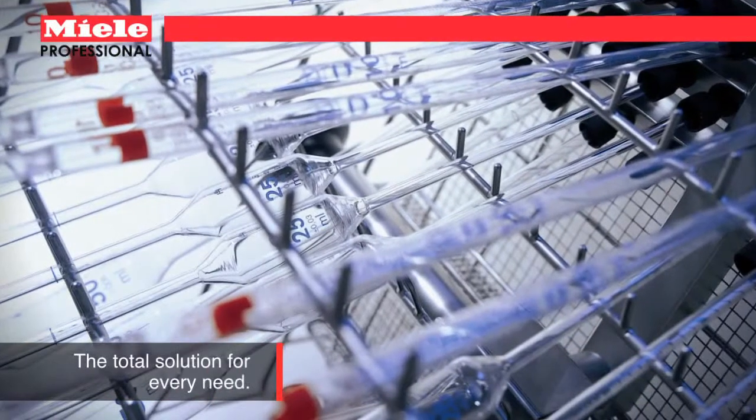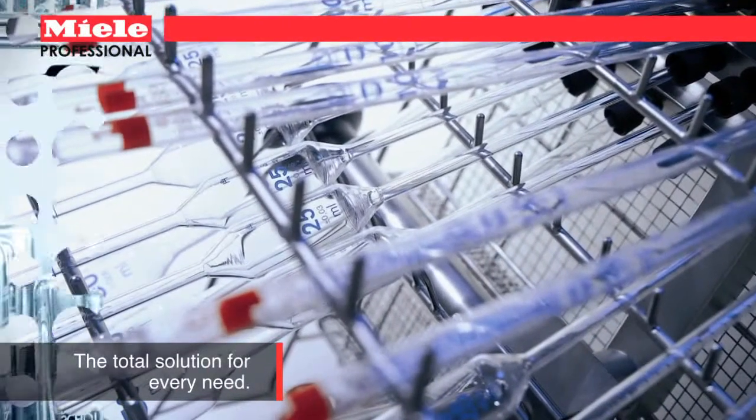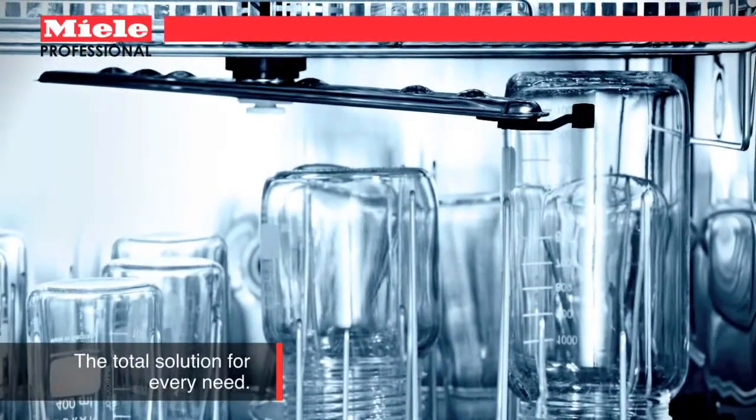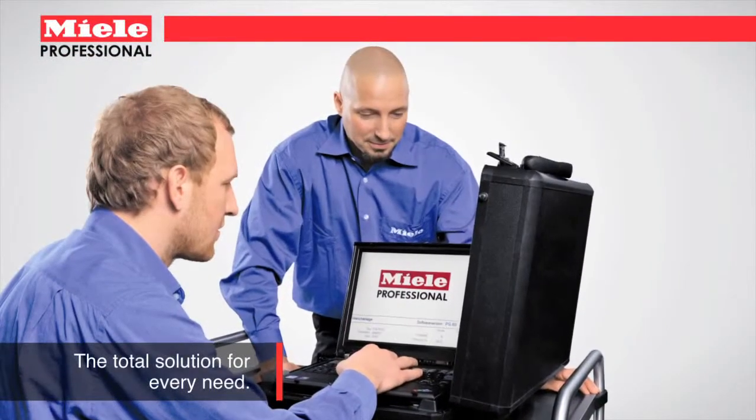Miele offers more than 100 baskets and inserts, including injector baskets for pipettes and hard-to-clean tall and narrow glassware. And with detergents for nearly every cleaning need, as well as a nationwide network of experienced service personnel, Miele offers the total solution.